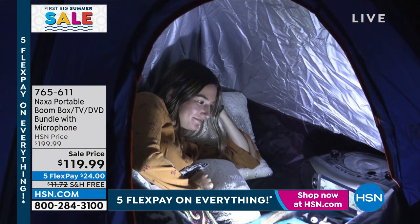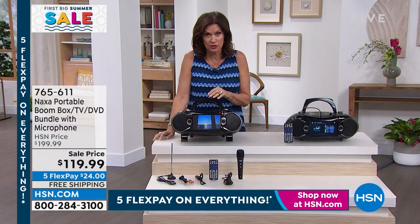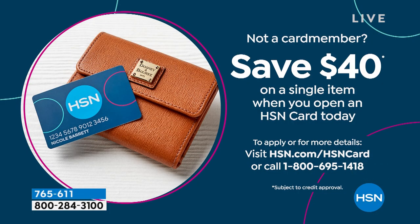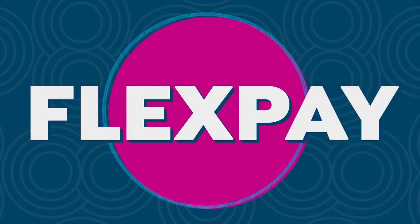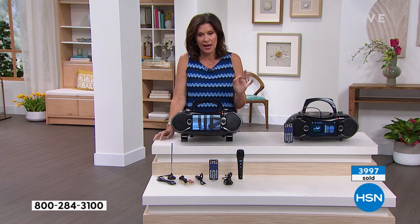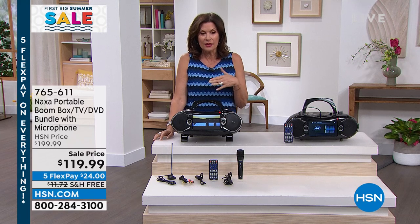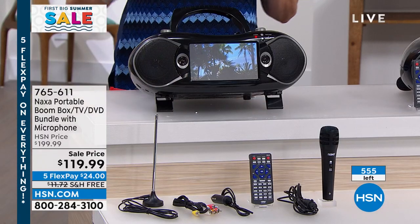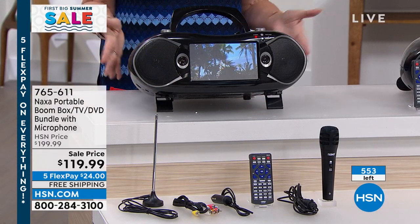We're doing a very special HSN credit card offer — if you haven't signed up, do it. As soon as you're approved, you can get $40 off of this, bringing it home for $80. This thing is flying. We have now surpassed 4,000 sold. We have 555 remaining — and I have hundreds of you trying to get through hsn.com. Shop on the app.